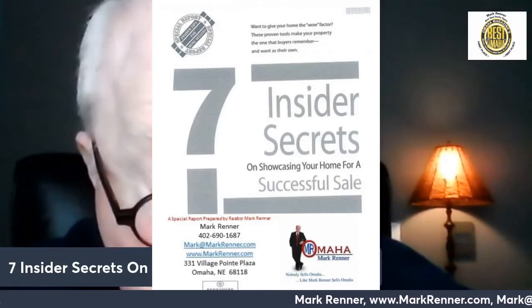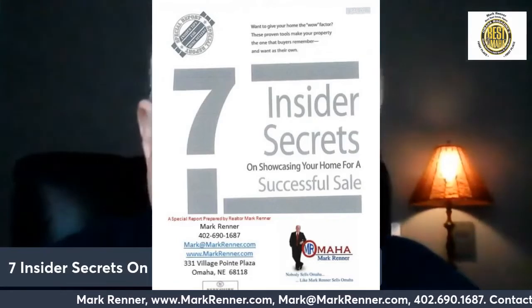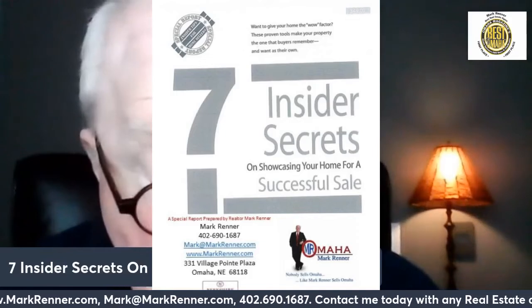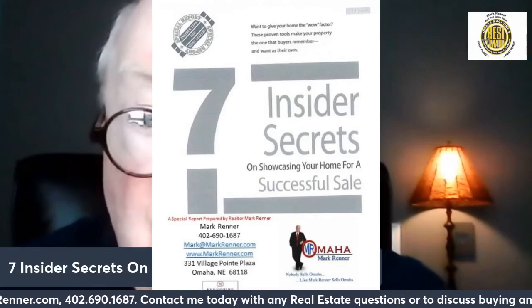How can you avoid this happening to you? Watch this video. Knowing exactly what you have to work with will go a long way toward helping you form a strategy to achieve your real estate goals.